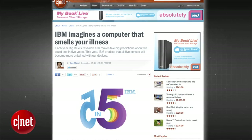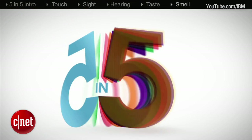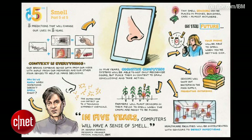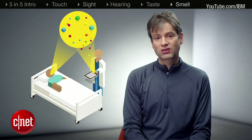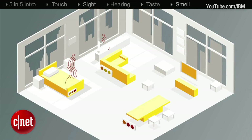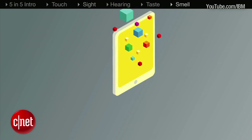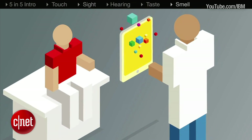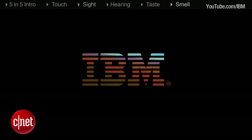IBM is predicting that in five years, your smartphone will be able to smell your illness. The project called Five and Five is betting on a future where our senses will be accurately interpreted by computers in the year 2017. This would allow your smartphone to warn you if you have an upcoming cold, flu, or a more serious illness. IBM is predicting that this technology will revolutionize medicine and help combat serious disease before it has a chance of becoming dangerous to a patient.